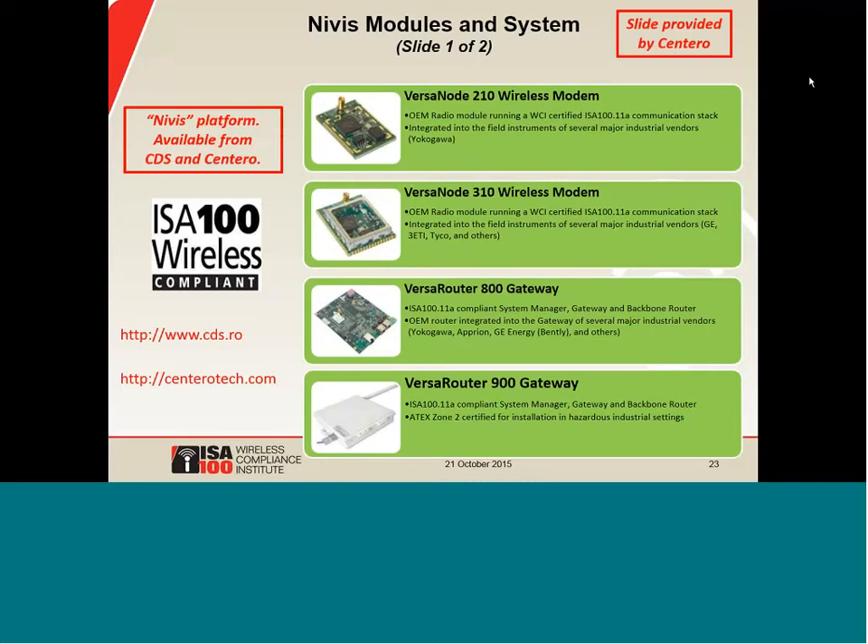People have been using NIVIS technology since 2010, when it was first certified by WCI. Today, NIVIS technology is available from Centero and CDS. There's the Versanode 210 and Versanode 310 — these are WCI-certified modules. The 210 was the original module used by some early adopters, and the Versanode 310 is the module for new customers. Functionally, they are very similar to each other. There are also Versa router gateways, which enable device suppliers to offer a complete ISA-100 wireless system so that a device supplier can create a certified device and sell it as part of a system without becoming ISA-100 stack experts.